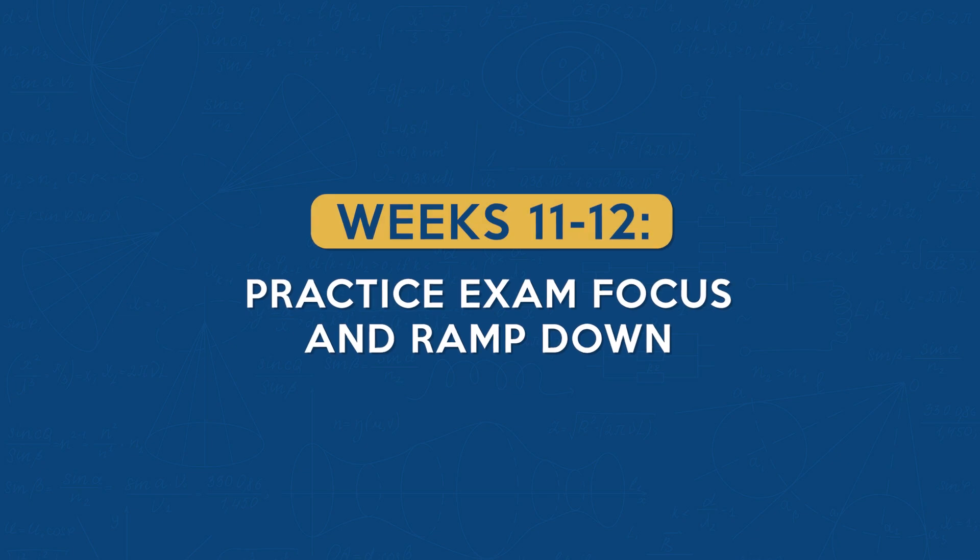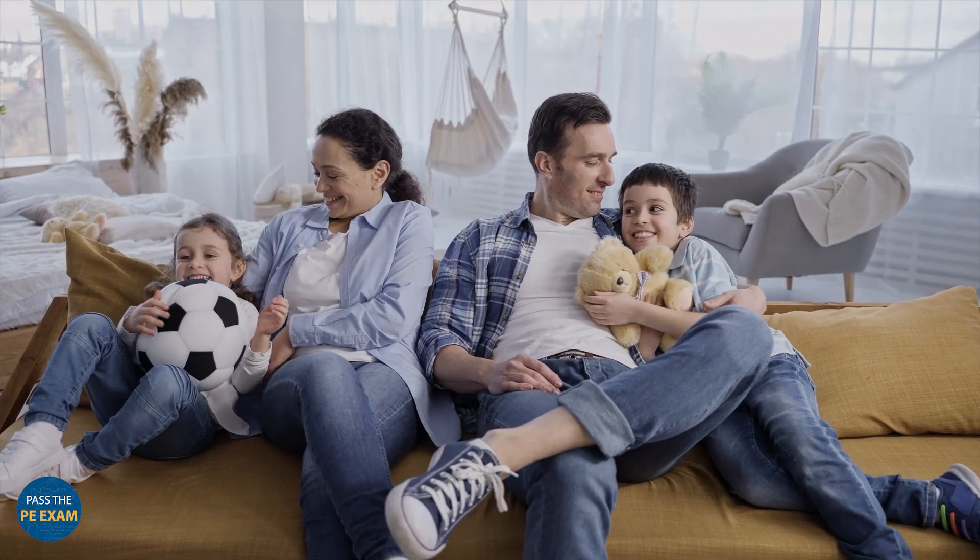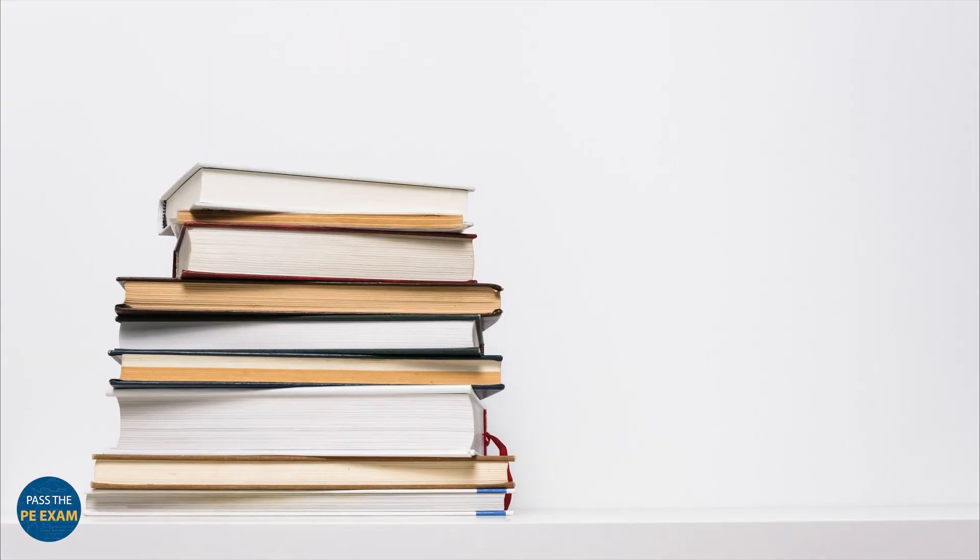The weekends during this period should be dedicated to intensive study sessions targeting specific depth subjects. Again, categorize these topics into tiers methodically based on your strengths and try to improve on your weakest areas. Weeks eleven and twelve: practice exam focus and ramp down. As you approach the final stretch, it's time to put your knowledge and skills to the test. Take full-length practice exams under conditions that mimic the actual test environment — this not only builds up your test-taking stamina, but also solidifies your accumulated knowledge. In the final weekend leading up to the exam, prioritize rest and relaxation, and ensure all your test day materials are prepared. This phase is as much about mental preparation as it is academic readiness.